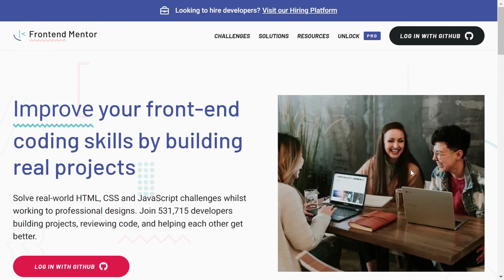In this video I'm going to show you the top five websites which will make you a frontend monster. The first one on my list is Frontend Mentor — improve your frontend coding skills by building real-world projects.